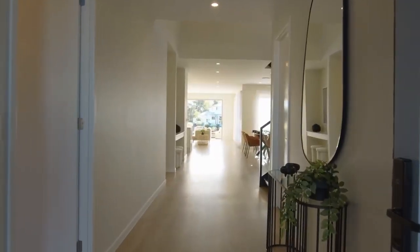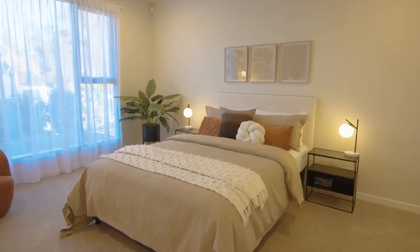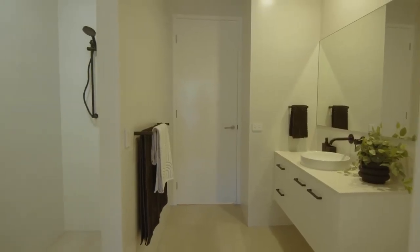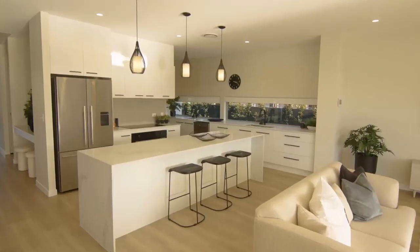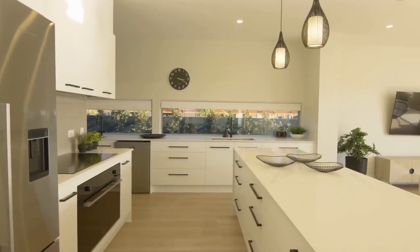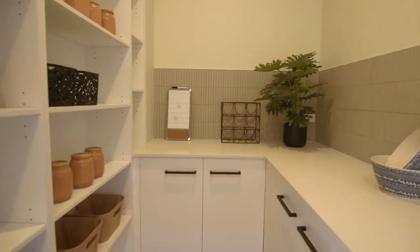Moving through the double height entry, there is a guest bedroom on the left with walk-in robe and direct bathroom access. The wide hallway then brings you to the open plan living and dining area. To our left is a sleek, modern kitchen with a generous island for everyday dining. Perfectly designed for cooking and entertaining, it features abundant storage, miles of benchtops and a generous butler's pantry hidden right behind.